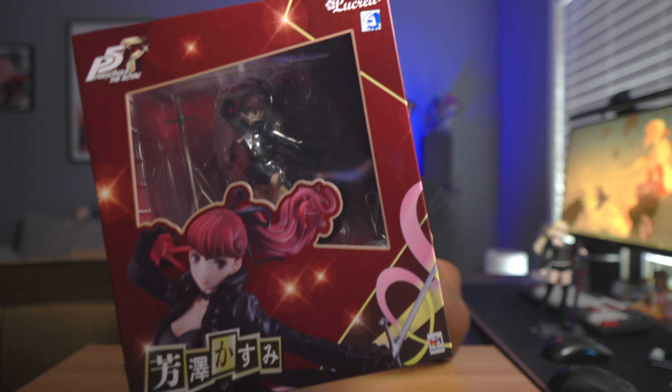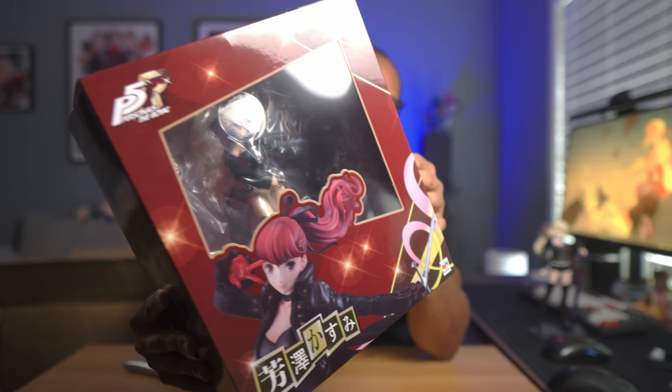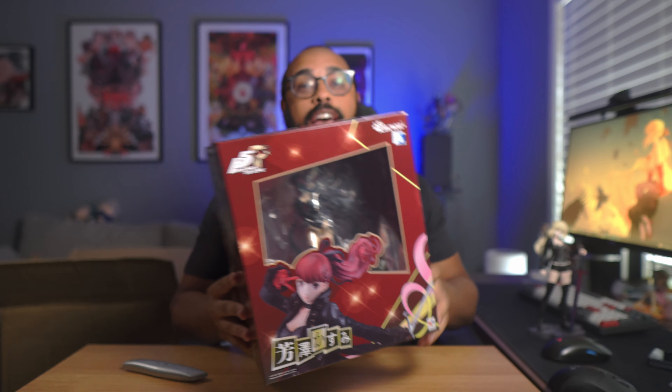This next figure is going to be my first Persona 5 Royal figure. I absolutely love the game — I just finished beating it earlier in the year. It's going to be Kasumi, aka Violet, and this is by Megahouse. I don't think it counts as a scale figure, but it has pretty good reviews on MyFigureCollection, so I wanted to pick it up.